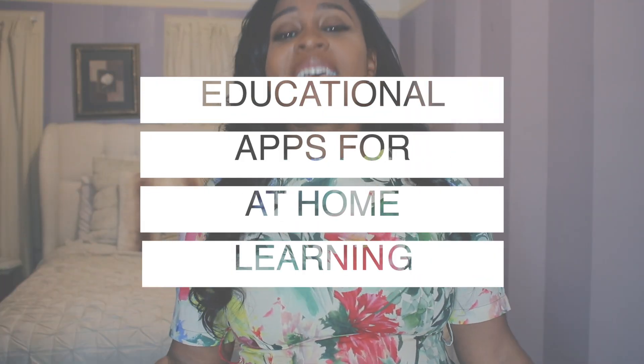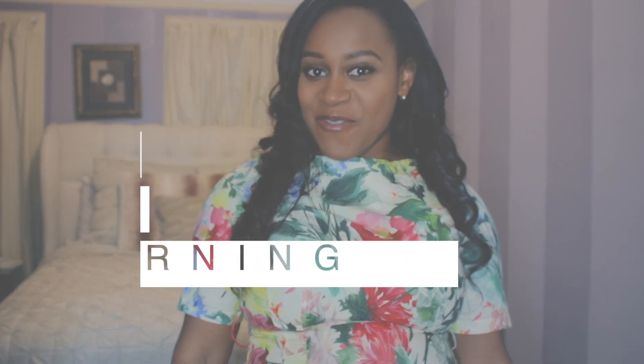Hi fam, welcome back. And if you are new here, my name is Brittany Kelley and in this video I'm going to cover with you guys my favorite educational apps to help you teach your little one at home. The information starts now.